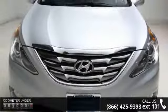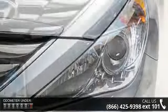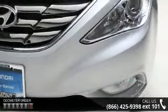Some of the top features included with this vehicle are Option Group 1, 6 speakers, MP3 decoder, Sirius XM satellite radio, steering wheel audio controls, and air conditioning.